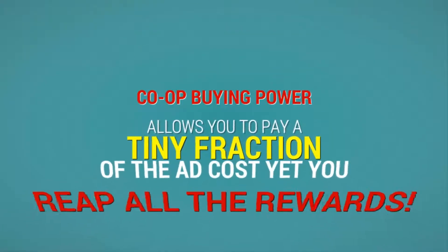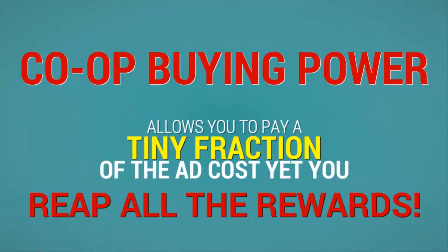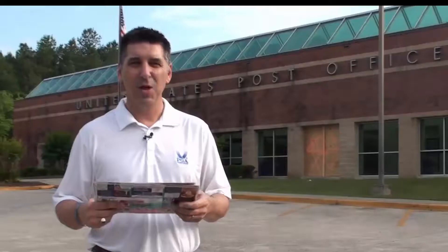Co-op buying power allows you to pay a tiny fraction of the ad cost yet you reap all the rewards. While postcards are great and very effective, that's not the only way that we can drive more customers into your business.